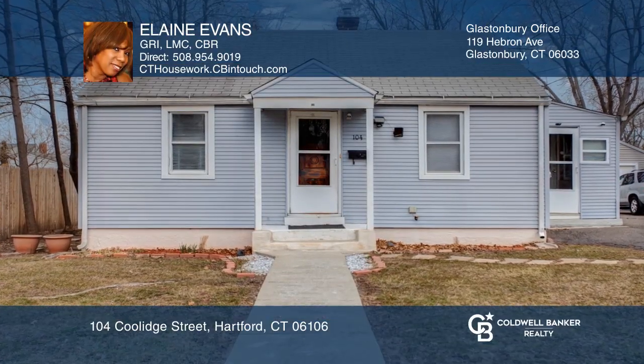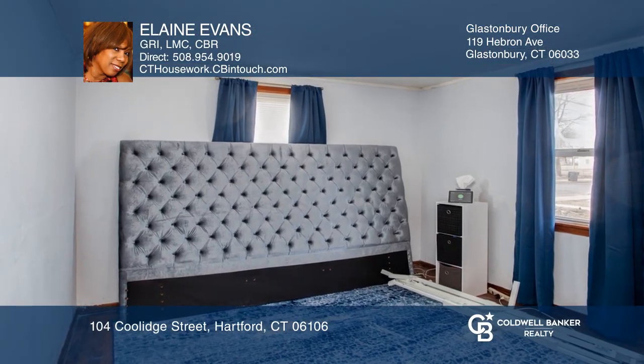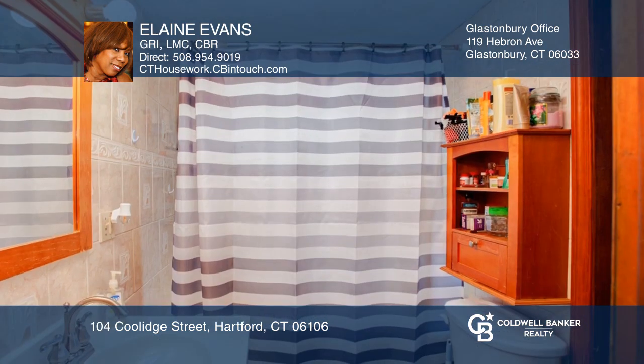Why rent when you can own? Start right here in this two-bedroom, one-bath home with a walk-up attic.